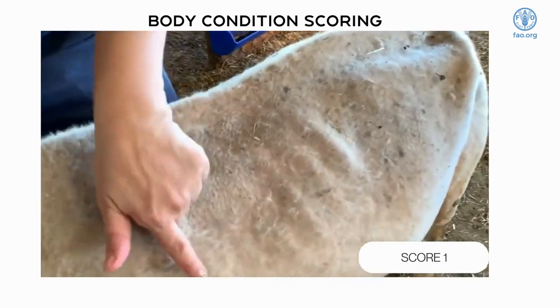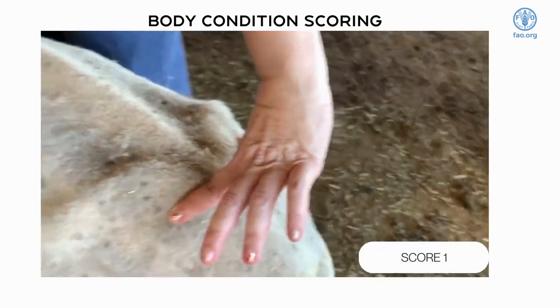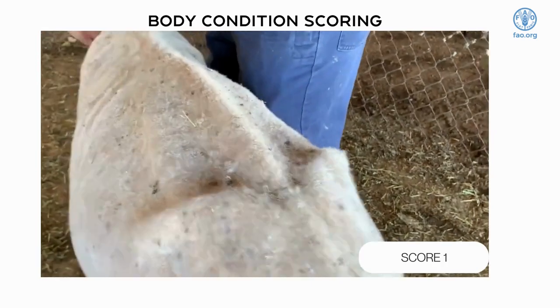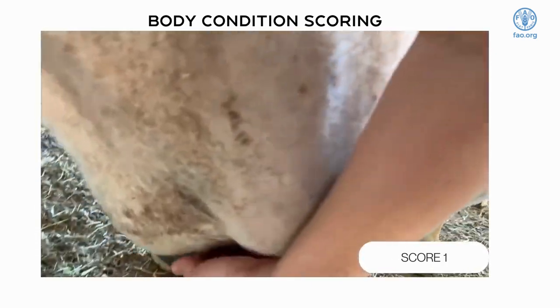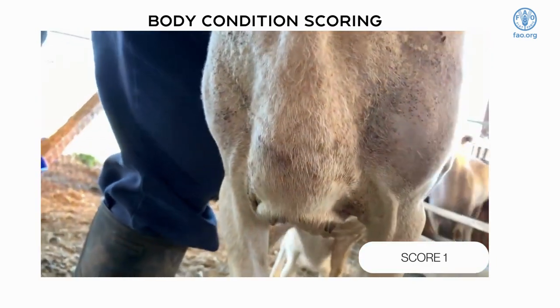A score of one is a very thin, emaciated animal with a prominent backbone and tailbone area. The ribs can be easily seen and felt. There is no sternal fat pad.